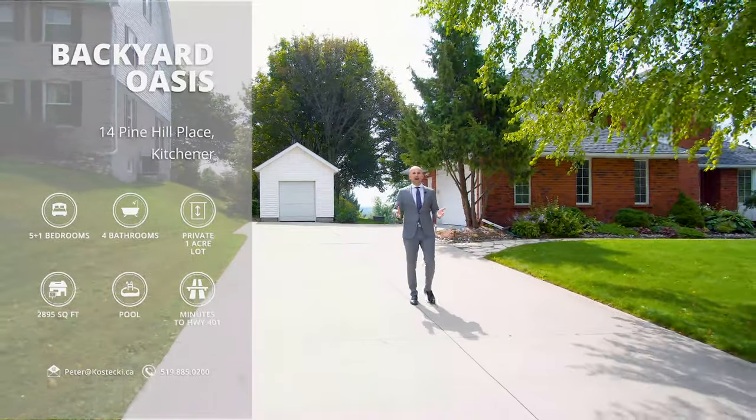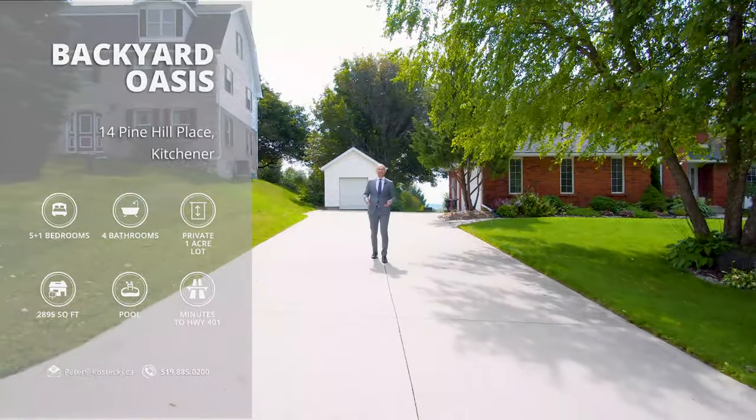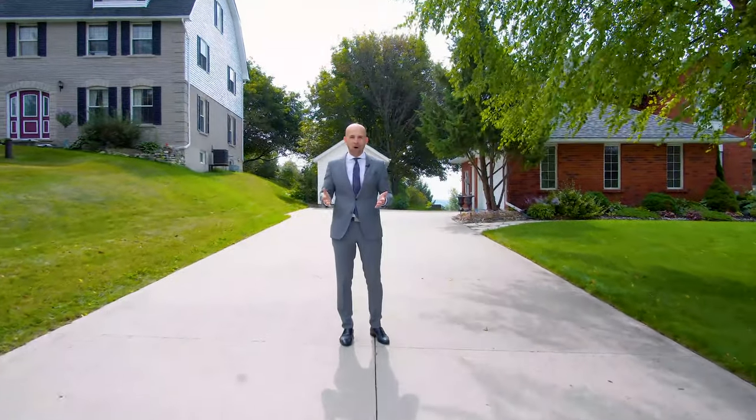This beautiful 5 plus 1 bedroom family home is just under 2,900 square feet, features plenty of tasteful updates, and is situated on a 1 acre lot. Let's check out my top 10 reasons why you want to make this house your home.